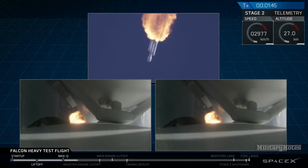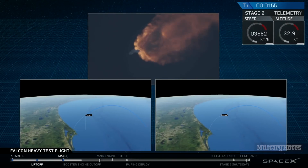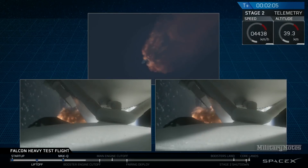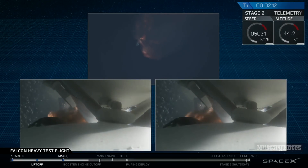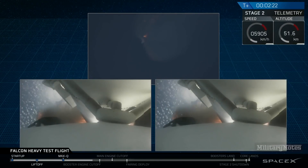GNC trajectory looks good on the Falcon Heavy. Reports show that the M1D engine performance is nominal. The M1D engine has begun throttle-down. Side boosters have begun to throttle down in preparation for the upcoming shutdown in 20 seconds. Major event coming up with side booster shutdown and separation. Side boosters deco.